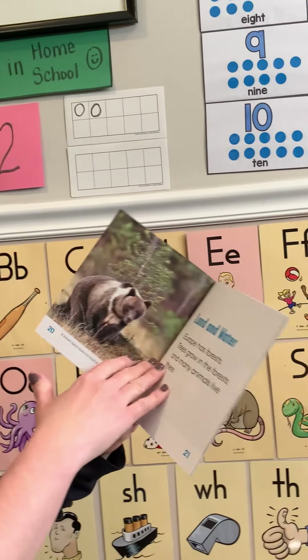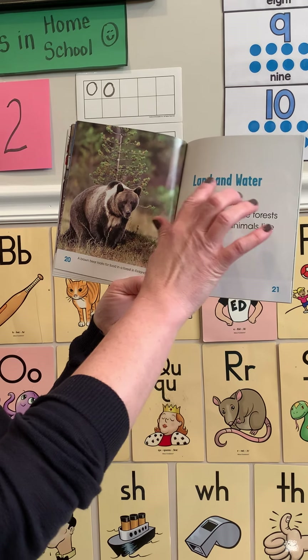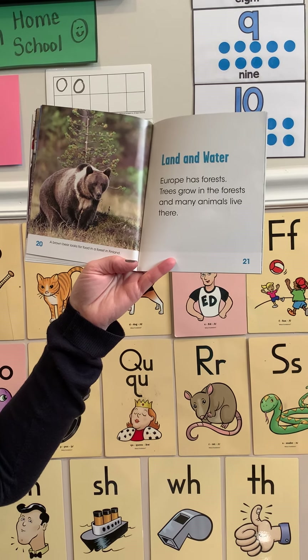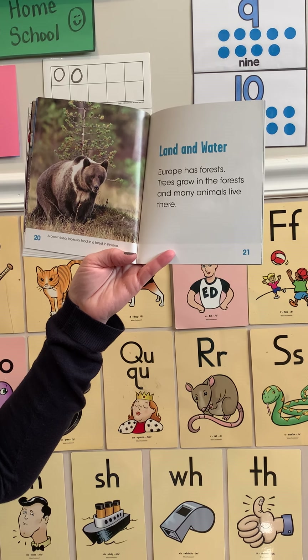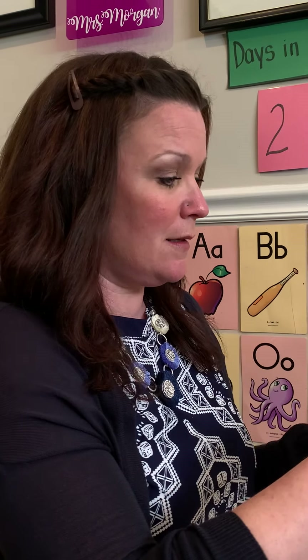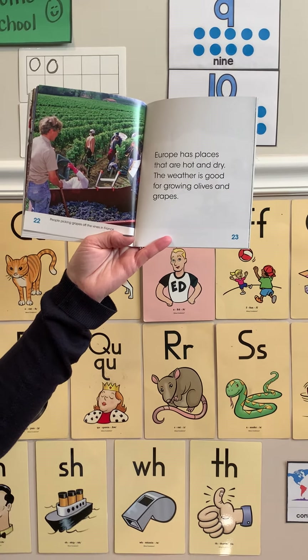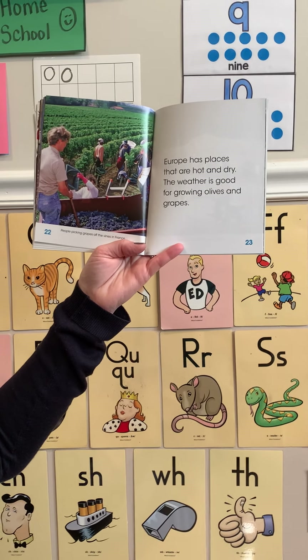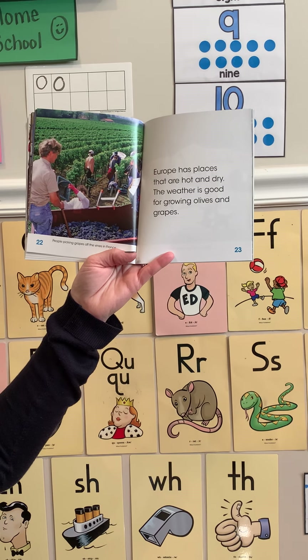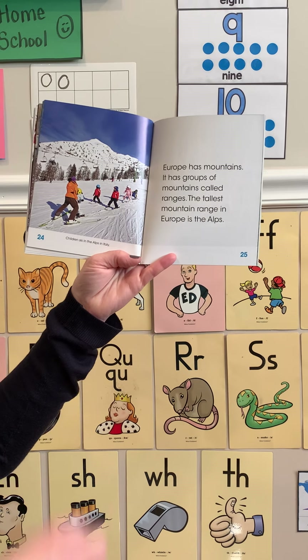A brown bear looks for food in a forest in Finland. Europe has forests — trees grow in the forest and many animals live there. Can you imagine seeing a brown bear like that in the forest? People picking grapes off the vines in France — Europe has places that are hot and dry, and the weather is good for growing olives and grapes. I noticed children skiing, friends — that seems like an interesting thing to do in Europe.